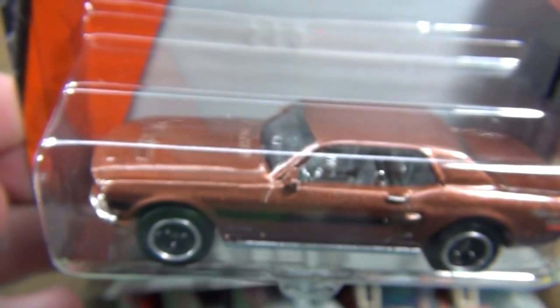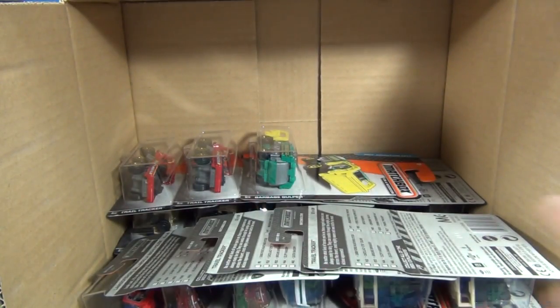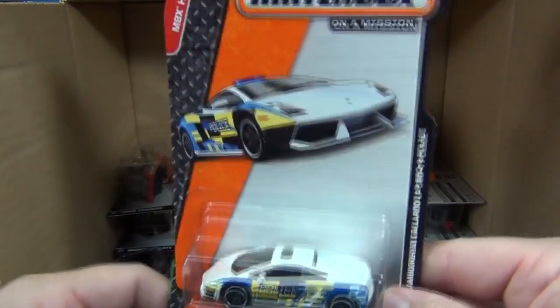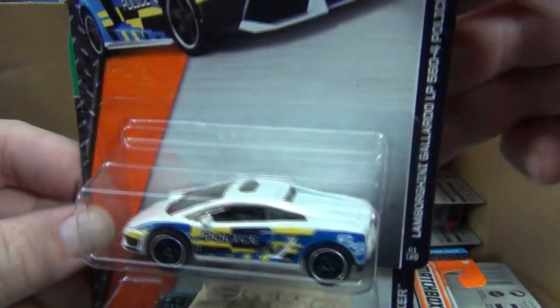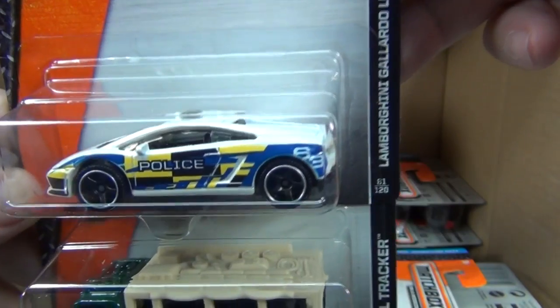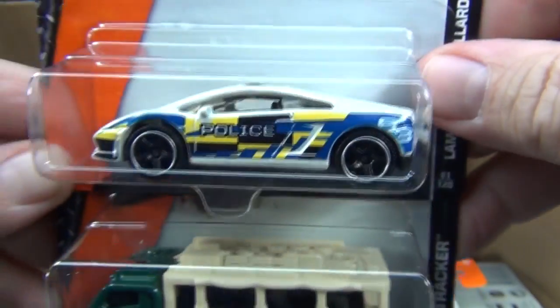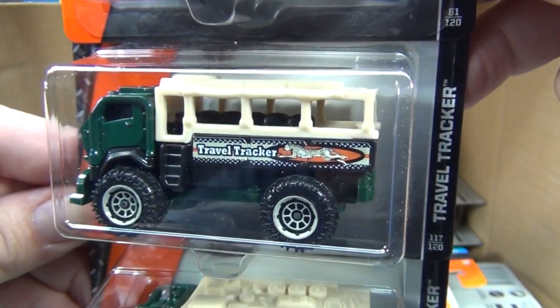Regarding the chrome interior — you've got the chrome bumpers, and that's the same part as the chrome interior and the chrome grille. It might not look attractive from a real car perspective, but keep in mind they're toy cars. This one was out in the last assortment — I remember because I like the Lambo Police LP560-4 Police. It's got your little lights on top and kind of a European-style tampo.